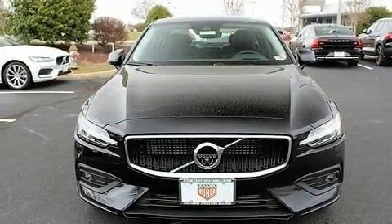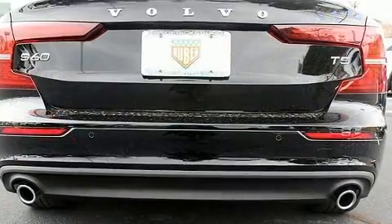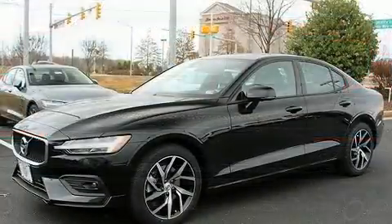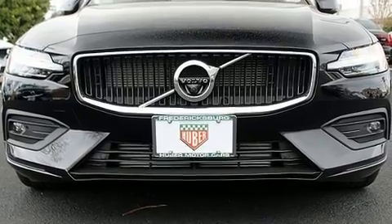A turbocharger is also included as an economical means of increasing performance. Volvo infused the interior with top-shelf amenities such as a built-in garage door transmitter, a power seat, automatic temperature control, and turn signal indicator mirrors.